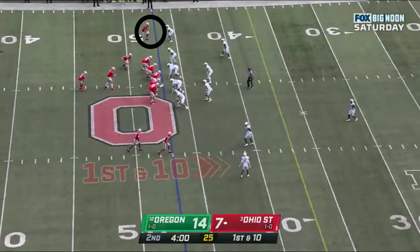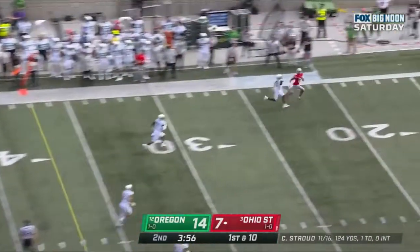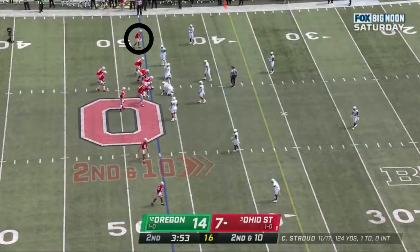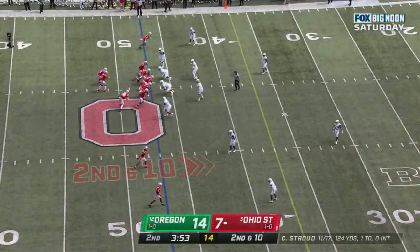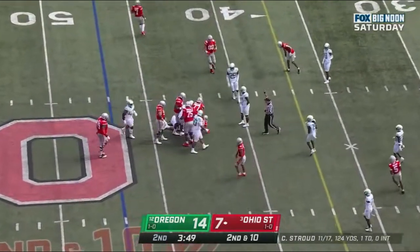Gives Ohio State some good field position after the 21-yard gain. Chris Olave — Stroud, he never loses speed on his breaks. First down. Stroud down the field, he's got it. Two... three... fifty-three remaining. And here's the handoff to Williams.